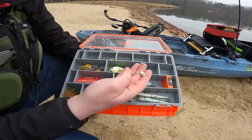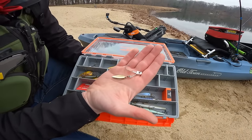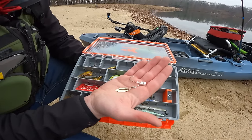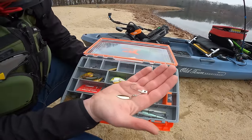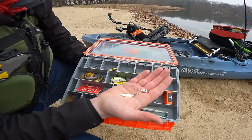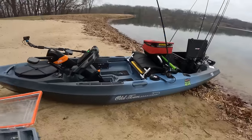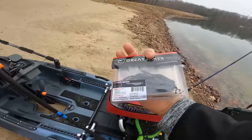One thing I am also testing: we have some blade baits, tailspins, and an underspin. This one is from Great Lakes Finesse — it's their Sneaky Underspin. I don't know what it is about this one, but I'm very excited about using it. I have a plastic that's going to go with it from Great Lakes Finesse as well. So blade bait, underspin, and tailspin — those three metal things are going to get it done for sure in the cold weather, along with the plastic you're pairing up with that.